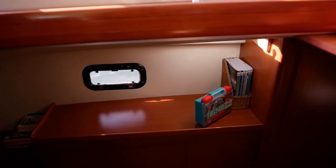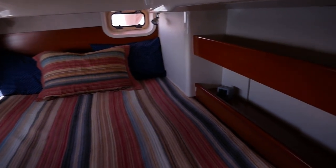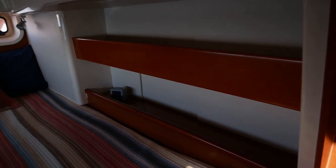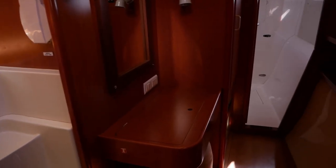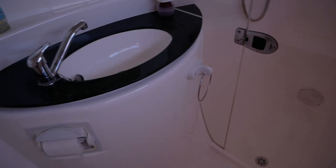Pardon the lighting as we make our way into the owner's suite. There's a nice big hanging locker as well as storage on the side for books or electronics when you're relaxing in bed. There's also a writing desk with a place to charge your laptop, plus more storage space and shelving. Here we have the owner's head with a nice big enclosed shower, sink, and vanity.